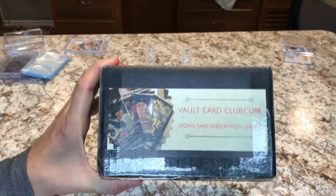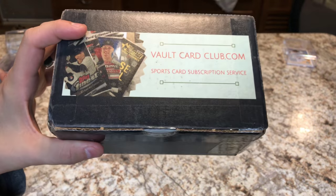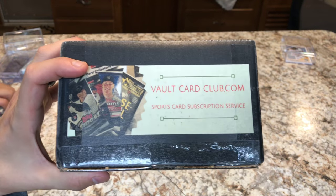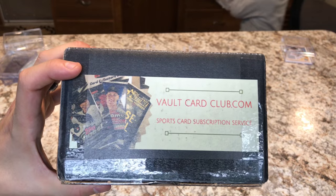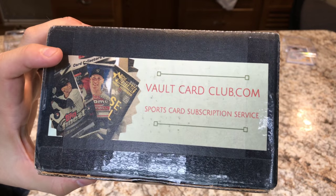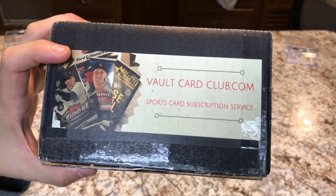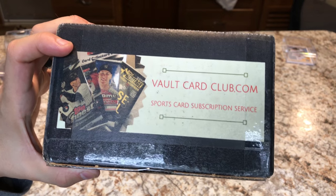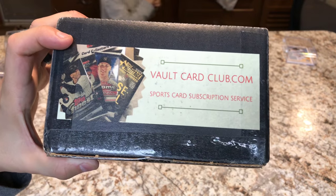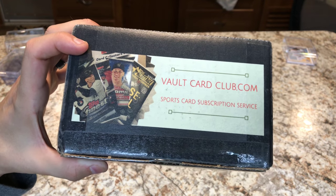We got a Vault Card Club box that we're going to break into. This is actually how it comes in the mail — it kind of advertises that it's there, so if you're worried about your mailbox getting robbed, that's how it comes. We decided to go with this box because when I wrote a few subscription companies, this company responded back to me within minutes. A gentleman named Chris was very helpful, courteous, and professional. Additionally, we were trying to get the box here early for Derek's birthday, and he sent it to us early.